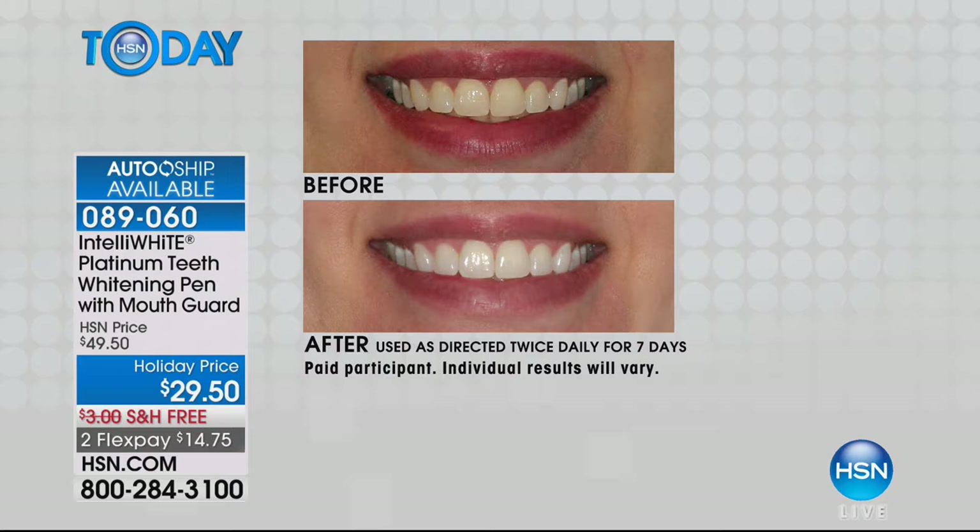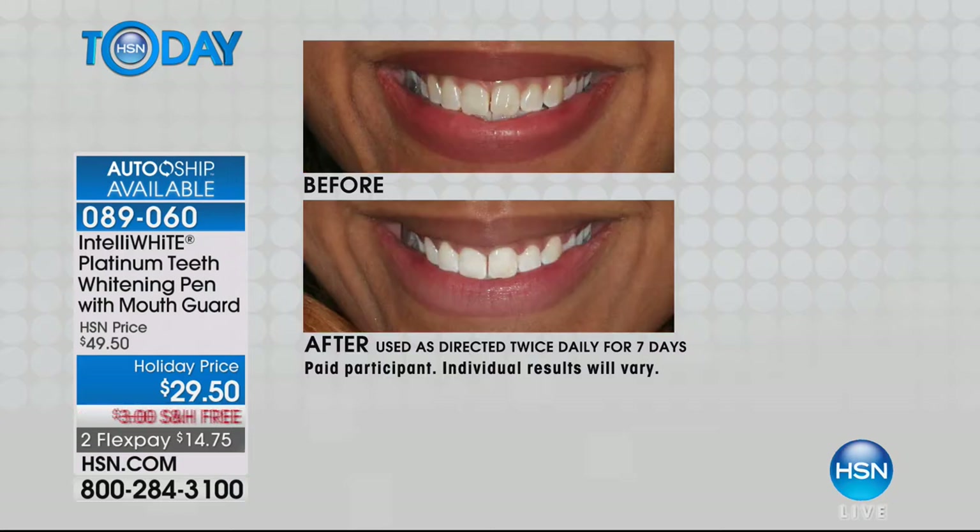Maybe you drink a lot of coffee or wine — I do both! — you've got those stains. I start with coffee and end the day with wine. Look at the dramatic difference after seven days — that's incredible. I'm going to post my before and after on my Facebook page when I start this weekend.